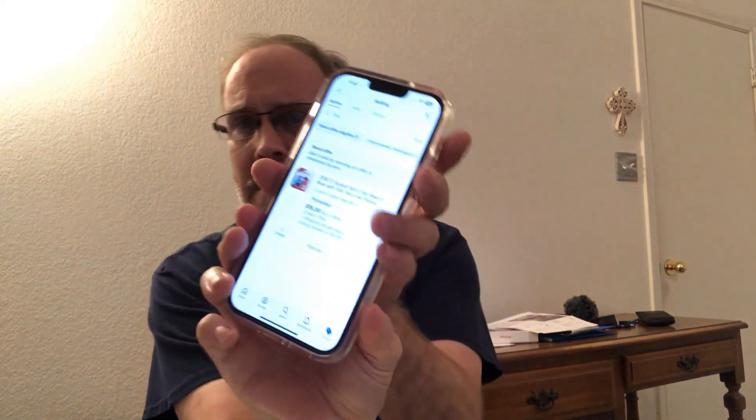Hey guys, welcome back to the channel. I'm Andy. Today we went and bought a new iPhone for the YouTube channel, so hopefully it'll do a lot better with that. I went with red — that's the color I have on my old 8 Plus. I went with the 8 Plus and 128 gig, still have my AT&T. I like AT&T, nothing wrong with AT&T in my book.